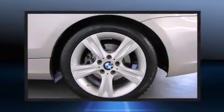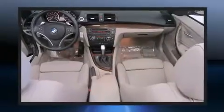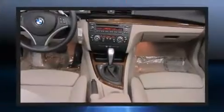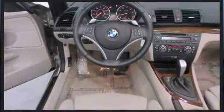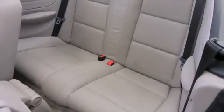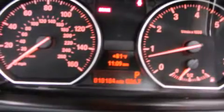Everything is where it ought to be, from the dashboard controls to the door locks and window controls. BMW ensures the safety and security of its passengers with equipment such as dual front-impact airbags with occupant-sensing airbag, knee airbags, integrated rollover protection, brake assist, and four-wheel disc brakes with ABS.